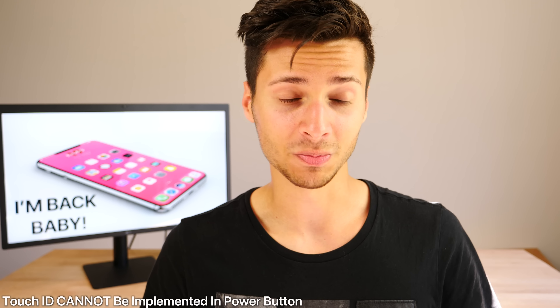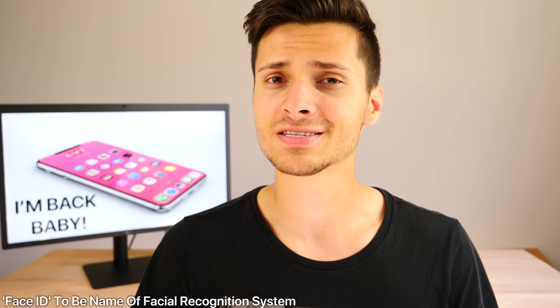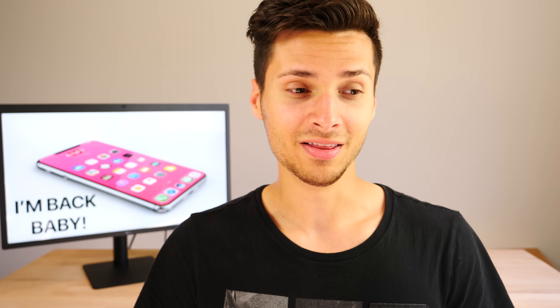In the same report, Makatakara says that Touch ID — which was rumored to be in the display, then on the back, and now on the side — will surely not be in the power button, as supply chain sources say there's no hole in the chassis to facilitate a Touch ID. People hands-on with the parts say it's unlikely to happen. Makatakara is casting even more doubt on Touch ID coming with the iPhone 8 at all, with supply chain sources saying it's unlikely. The facial recognition system may replace Touch ID entirely, and the feature may actually be called Face ID — a very simple name similar to Touch ID.